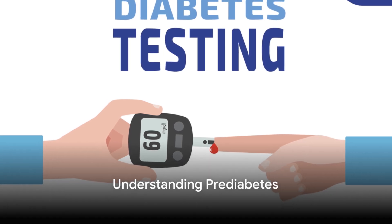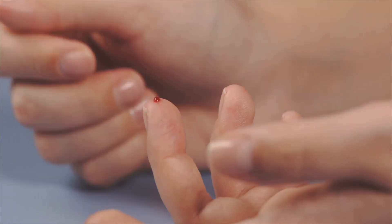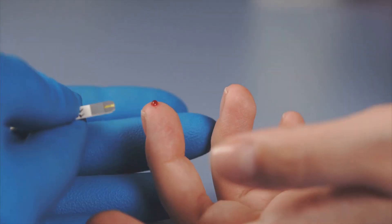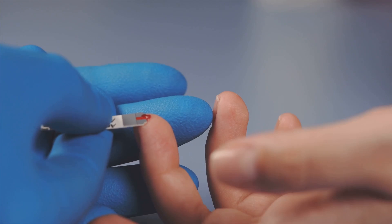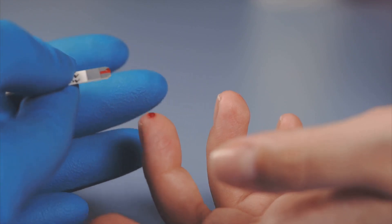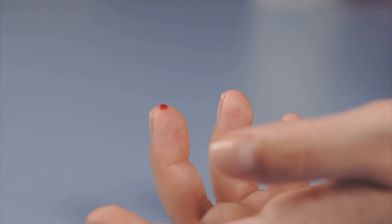Do you know what pre-diabetes is? Pre-diabetes is a condition where blood sugar levels are higher than normal, but not high enough to be classified as type 2 diabetes. It's a warning sign that you're at an increased risk of developing type 2 diabetes, heart disease, and stroke if left unmanaged.